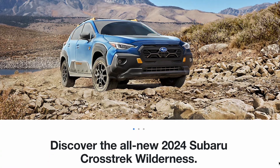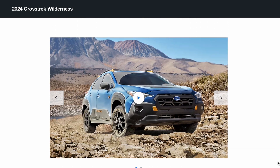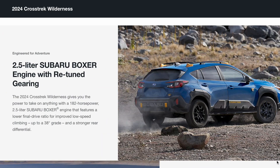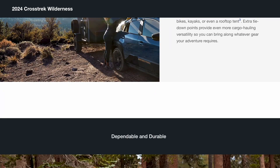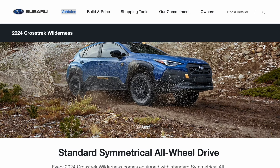Also coming this fall is the Crosstrek Wilderness. I like what Subaru's doing here with their Wilderness models — this is actually very capable. It's got 9.3 inches of ground clearance, which is definitely class-leading. It's going to come with off-road tires, roof rails, and the off-road look. They've also fit it with extra towing capacity, which is a little unusual for these small SUVs. But Subaru's really leaning into capability and giving us a lot of function in this car.